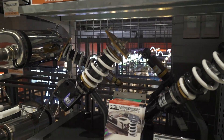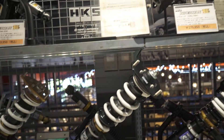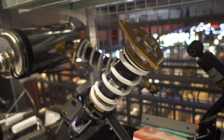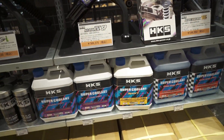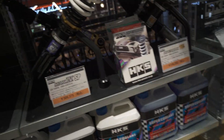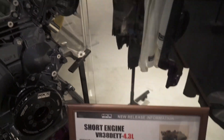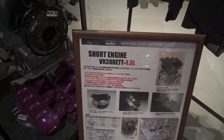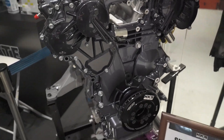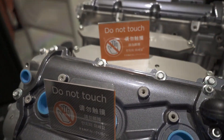Hypermax coilovers look really good. Kind of want to get these to change the height of my car. What's right behind me here is what's really cool. They have a short engine VR-38DETT, which is what's in the R35 GTR. Pretty sure. Very cool looking engine. Do not touch.